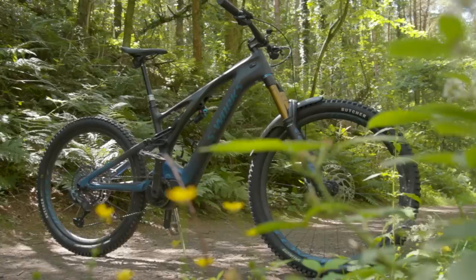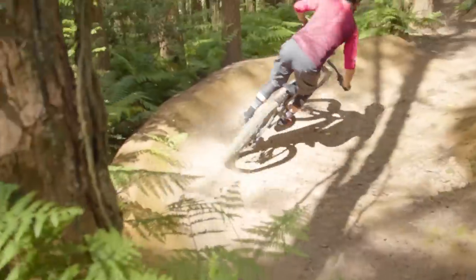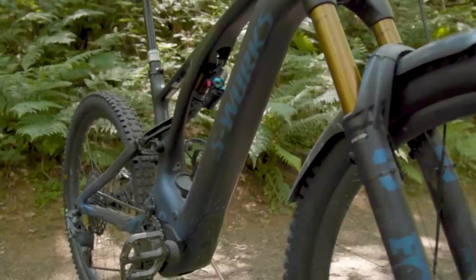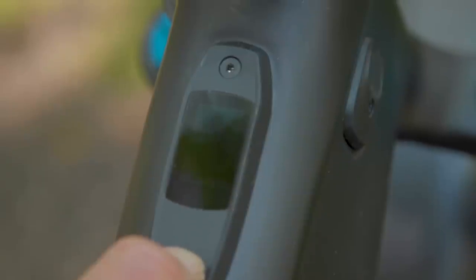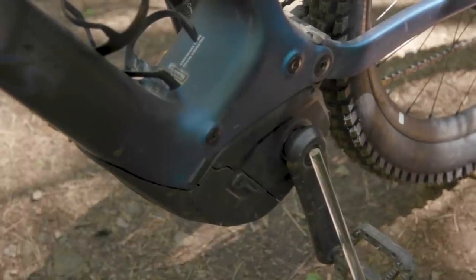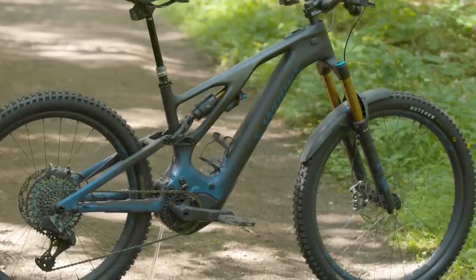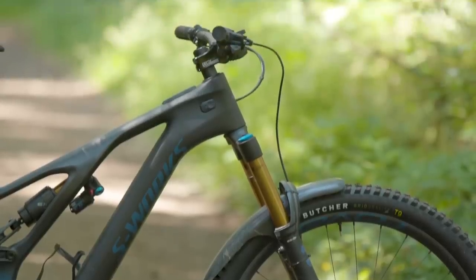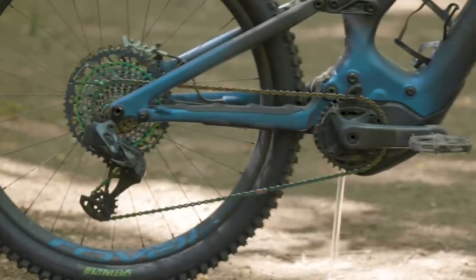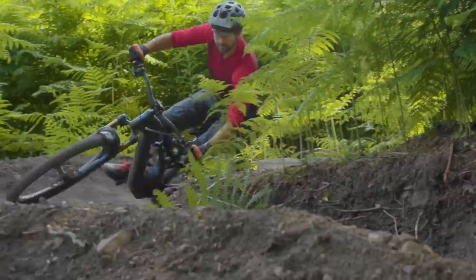The Specialized 2022 S-Works Turbo Levo revolutionises the electric mountain bike concept with a ride that's both impeccably smooth, calm, and can be thrown around like a machine half its weight. A huge 700Wh on-board battery, 90Nm peak torque, and 565W peak power is supplied by a custom-developed Brose motor. The drool-worthy components continue with a Fact 11M carbon fibre frame with six potential geometry settings, a burly Fox 38 fork, and a Float X2 rear shock on the top two models. The only reason not to rush out and buy this bike is the lofty $15,000 or £13,000 asking price.